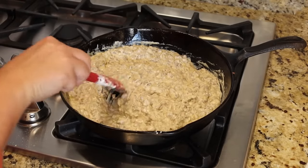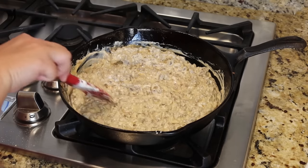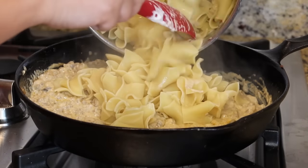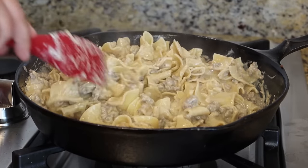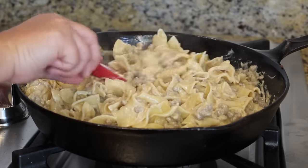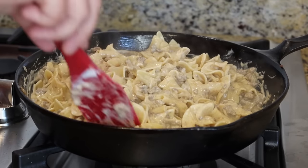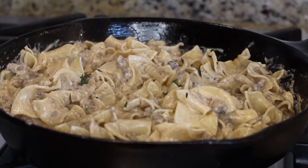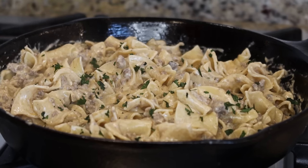Bring it back up and let it simmer until the egg noodles are done. You can serve this over the noodles or stir the noodles right in. This makes perfect leftovers and is a great make-ahead meal. Dinner is done in about 30 minutes — and it would be a one-skillet meal if it weren't for just cooking the pasta on the side.